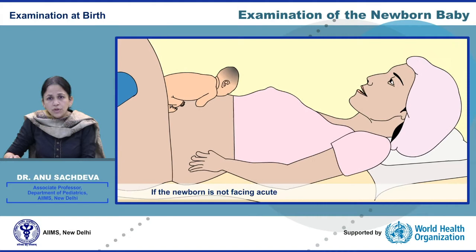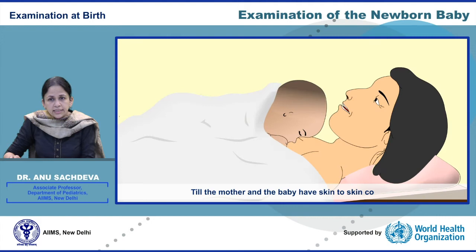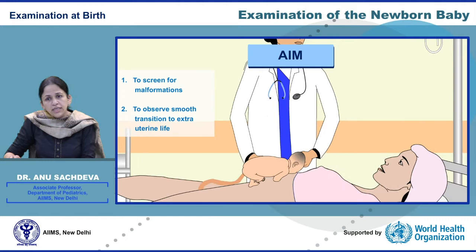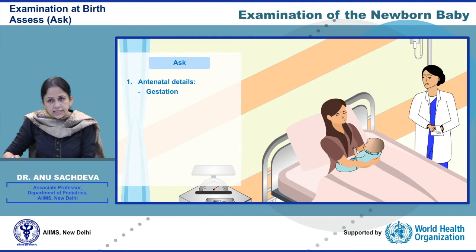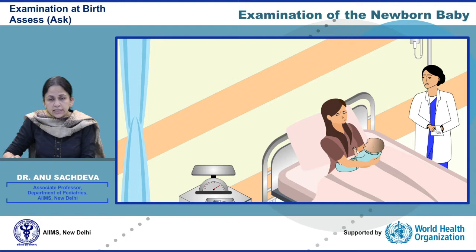If the newborn is not facing any acute problem after birth and is breathing well, it is important to delay the comprehensive assessment until the mother and the baby have skin-to-skin contact, done without interference. The aim of examination at birth is to screen for malformations, observe the transition of the newborn from the intrauterine to the extrauterine life, and assess the overall condition. The newborn history includes review of current pregnancy, labor and delivery details, medical illness in the mother, screening tests performed, and risk factors for sepsis. The clinician should be aware of all events surrounding delivery and determine the gestational age of the infant.